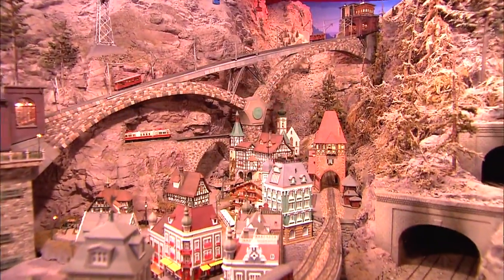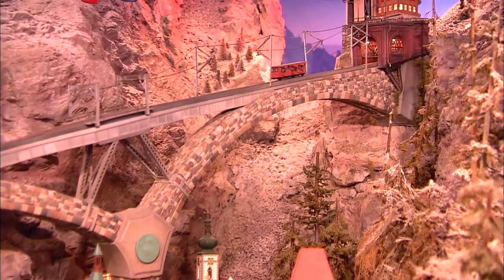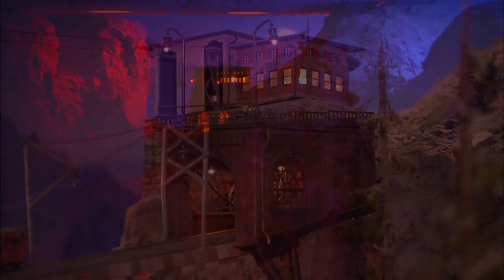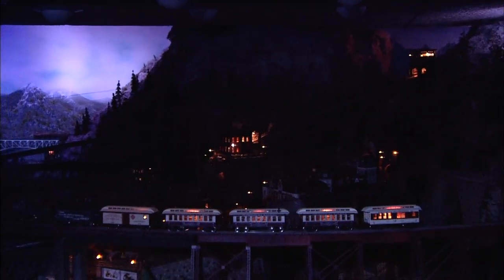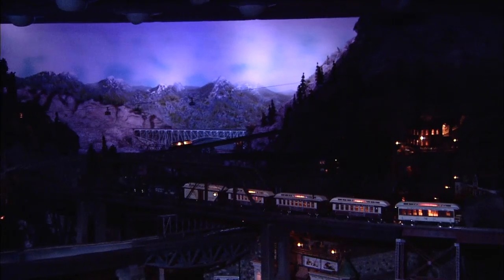But when you hear him tell the story, you almost feel like you know the people who live here in little Switzerland and Bridgeport. This is the highest point a tourist can go, and the view is absolutely breathtaking. In the mountains, weather is always a worry — same thing in his layout. The lights start dimming down, and then all of a sudden the lightning starts to flash, and then there's thunder in the background, and then you hear the rain, and basically you have a thunderstorm in the mountains.